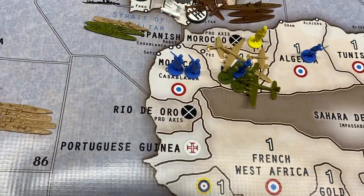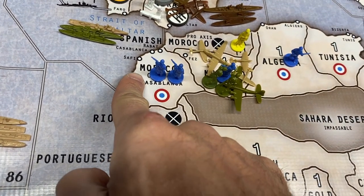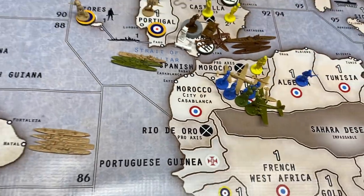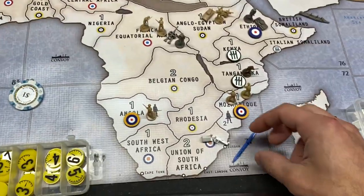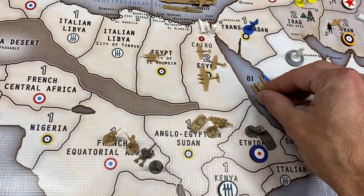The guy in Algeria is going to stay there, and the two guys from Casablanca are going to go into Morocco. The French destroyer is going to go all the way up to 81.